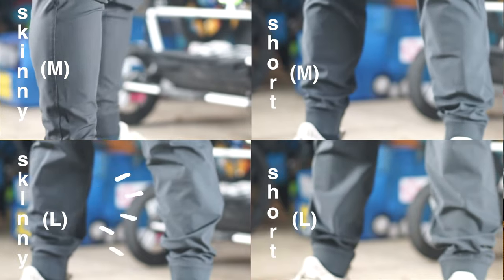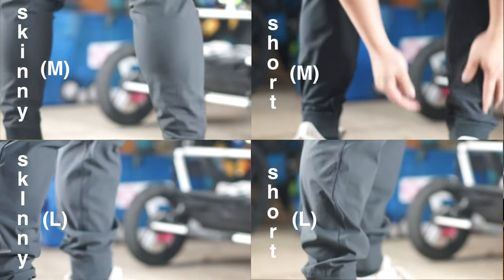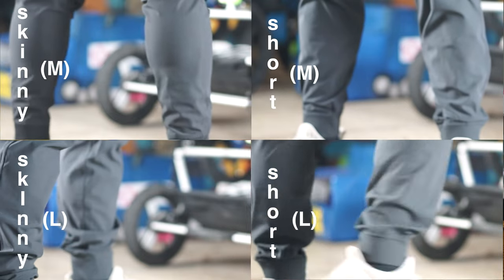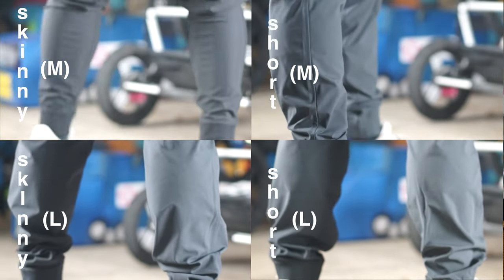For me, the skinny fit in size large is just right in terms of fit, and the shorter inseam length is also just right. If I'm gonna be paying $120 for an ultimate jogger, I need those things to be just right.